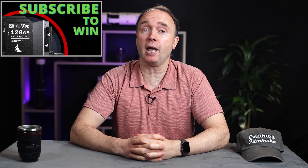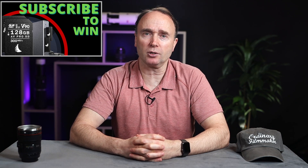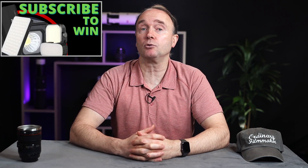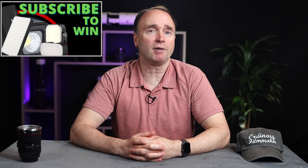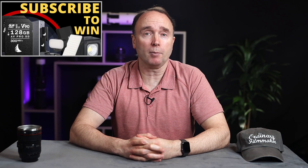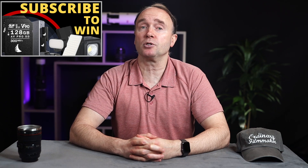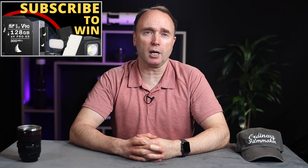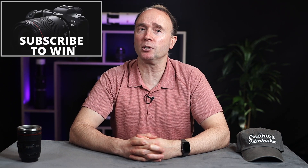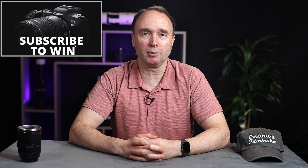Don't forget to subscribe for your chance to win two AngelBird 128GB AVPro MK2 V90 SD cards along with a dual UHS-II SD card reader, or a Ulanzi LED light package with accent lights, underwater lights, and various flat panel lights. I'll be awarding these two prize bundles once the channel reaches 30,000 subscribers, then a different prize every 10,000 subscribers until 100,000, at which point I'll award a brand new Canon EOS R5 full-frame mirrorless camera to one lucky viewer. Thanks very much for watching The Ordinary Filmmaker — we'll see you again soon.